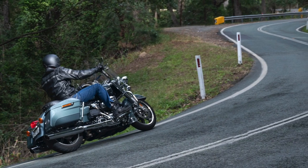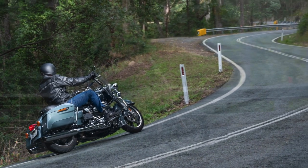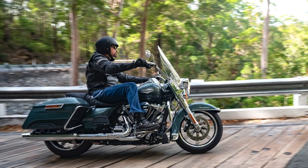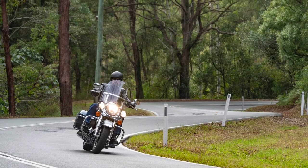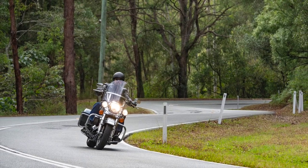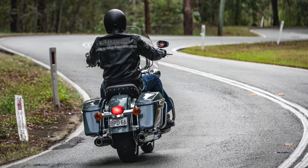We were making our way up the Springbrook Road on the Gold Coast hinterland and my pal Spook was repeatedly jumping off his Breakout and onto the Road King for the ride-by shots. He said it does handle surprisingly well, after he'd done one of the many U-turns during the photo shoot, and he was absolutely correct.